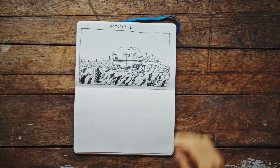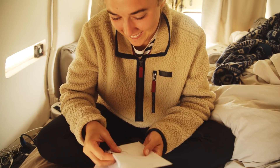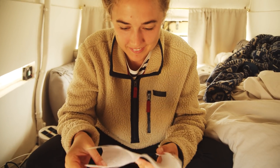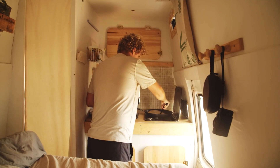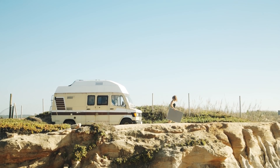The first drawing holds a special place in my heart because October 1st is not only the first day of Inktober, but it's also my birthday. Lou and I spent the whole morning celebrating my 28th in our van, making pancakes, and then spent the afternoon exploring Portugal's beautiful coastline.